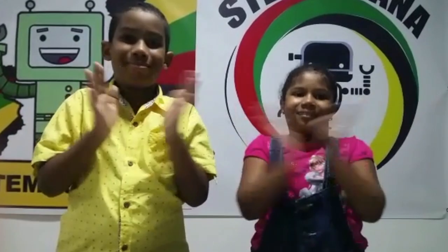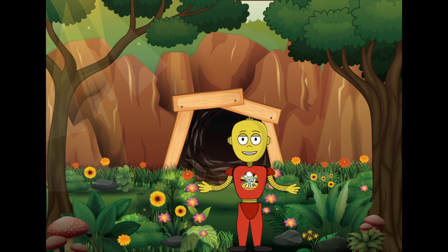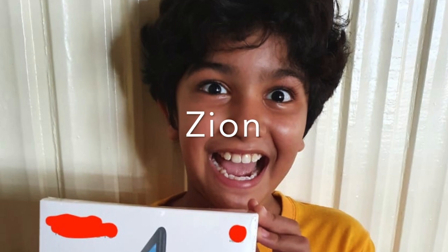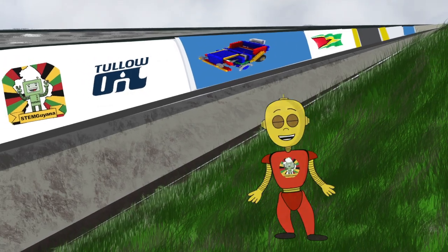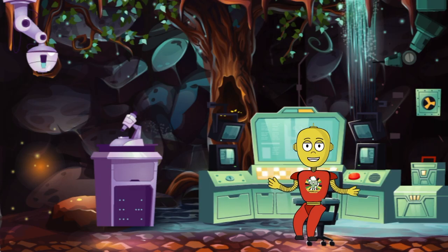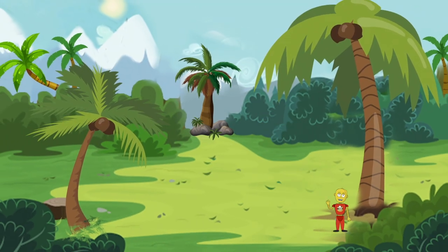Clap your hands and start to dance. It's another day at the lair. We're working together. Ain't no job that's too big, cause we can make it better. We've got Robin the Robot, teach us to build, work hard together for a better future. We've got Robin the Robot and R&B too.